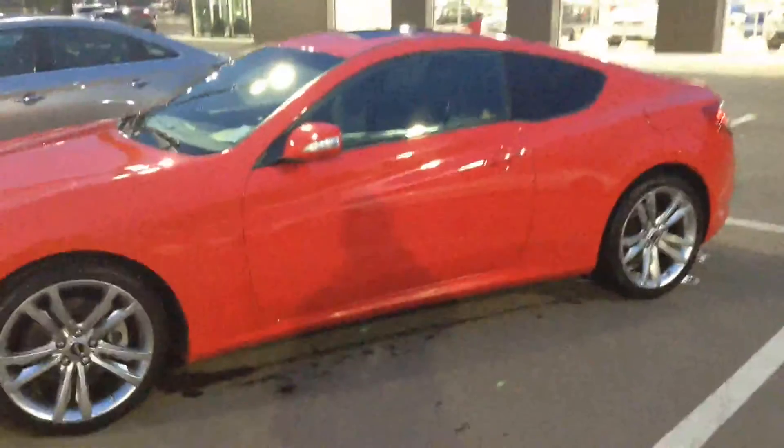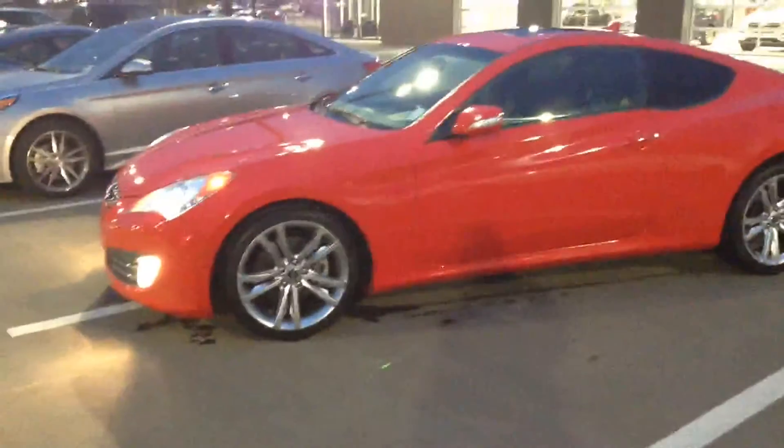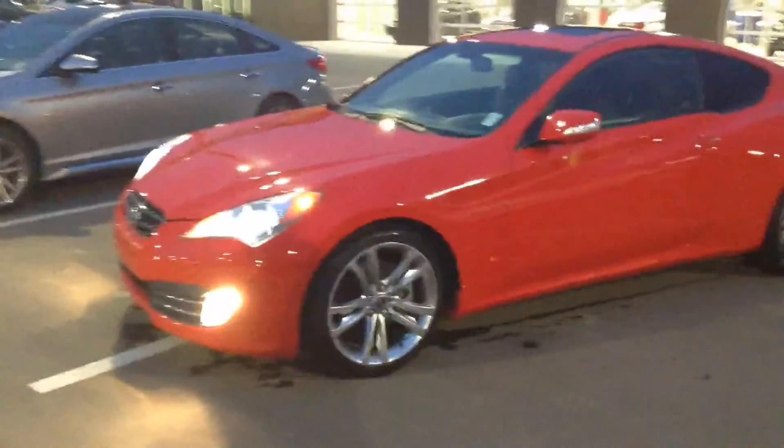One last thing I'll touch on that I didn't mention — of course there's a sunroof. So yeah, this is our 2010 Genesis Coupe, it's beautiful, it's in red, and it's only got 45k, so it's pretty much like new.